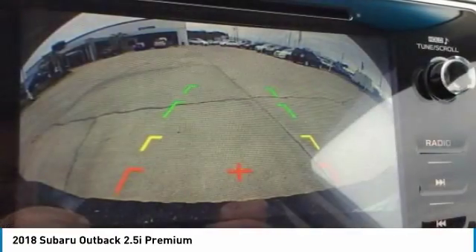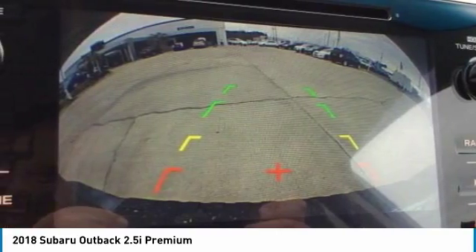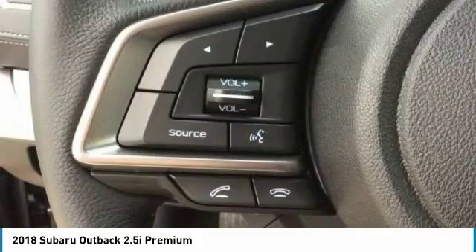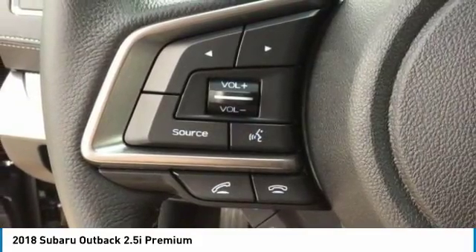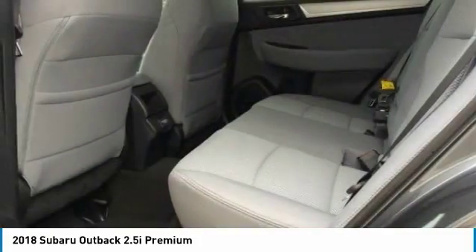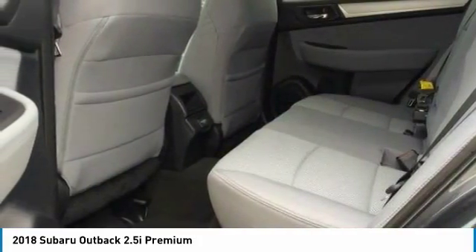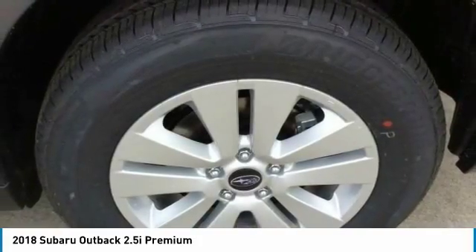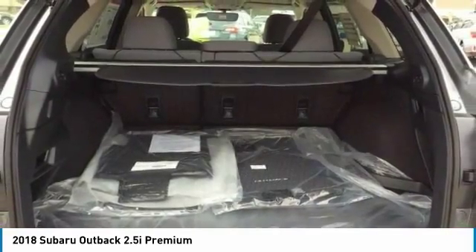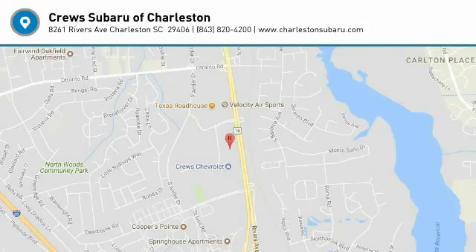This beauty is sure to make you the talk of the neighborhood. So call or drop in for a test drive today. We'll be right back.